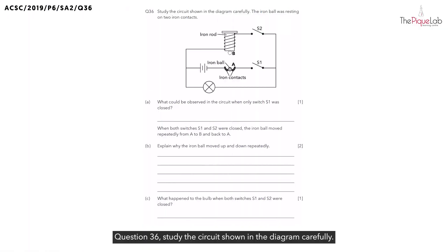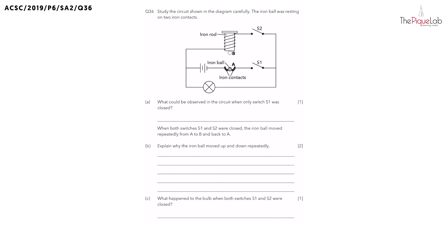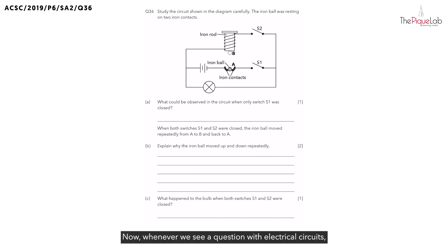Question 36. Study the circuit shown in the diagram carefully. The iron ball was resting on two iron contacts. Whenever we see a question with electrical circuits, it's a good practice to trace out the pathways that electric current can travel. Since we know that electric current always travels from one end of the battery, we can start tracing out this pathway and have the electric current return back to the other end of the battery.